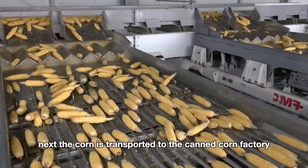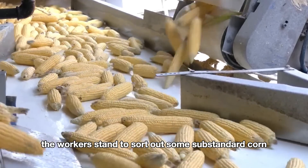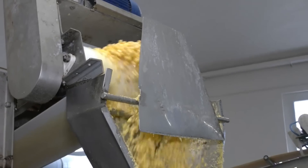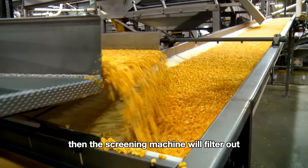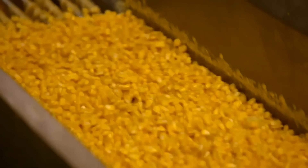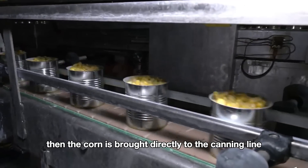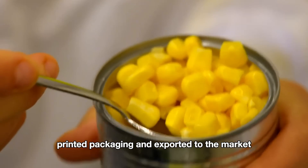Next, the corn is transported to the canned corn factory, where it is placed on the conveyor belt. Workers stand along the line to sort out substandard corn. The corn is then brought to the kernel separator, where the kernels and cobs are clearly separated and the cobs are discarded. The corn continues to a direct water washing system to ensure it is free of dirt. A screening machine filters out small corn kernels, and a direct heat drying system cooks the corn kernels without fire. The corn is then brought to the canning line, printed with packaging information, and exported to the market.